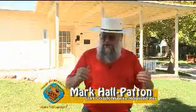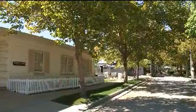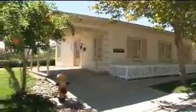Hello, I'm Mark Hall Patton, Administrator of the Clark County Museum. I want to welcome you again to the museum. One of our buildings out here is the Henderson Townside House that is behind me, but like many of the buildings that we have out here, we have more exhibits that are part of the structures.